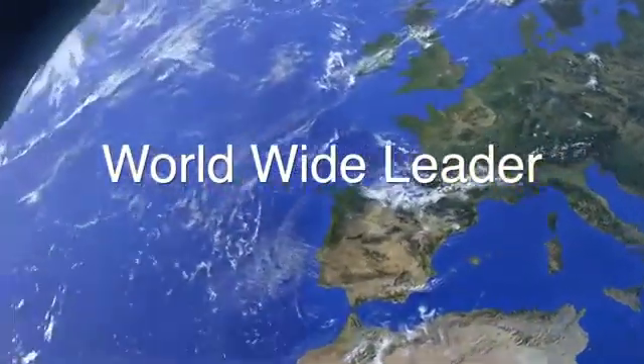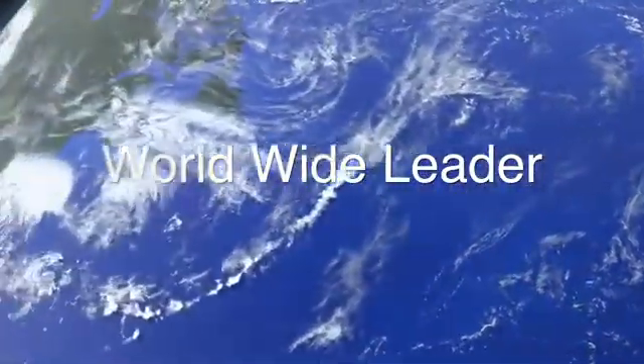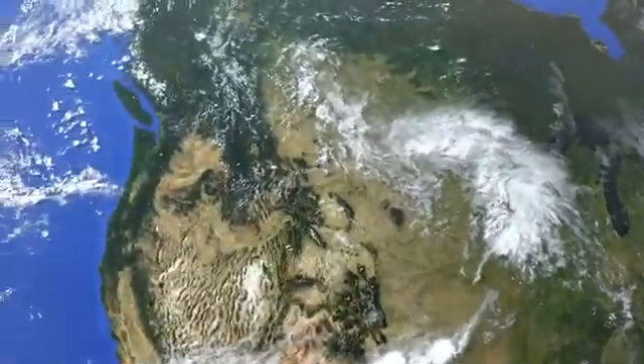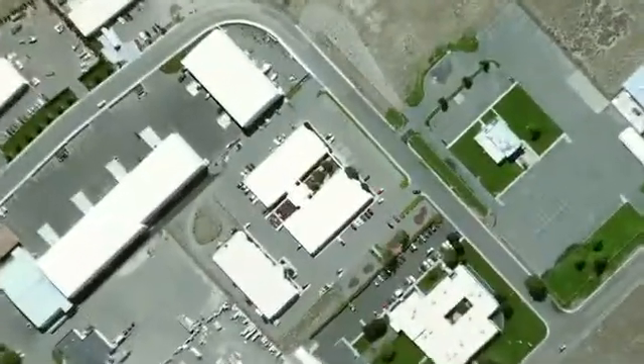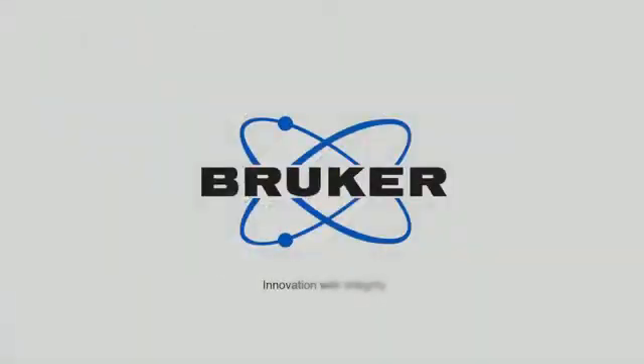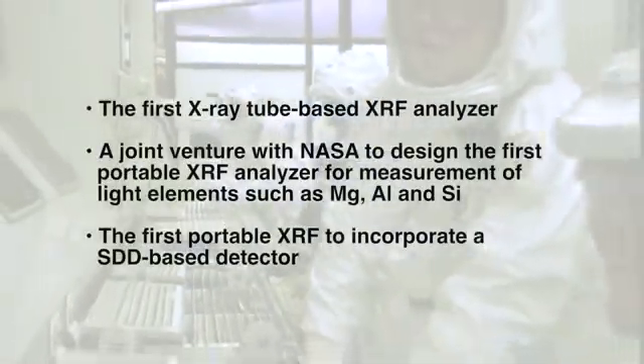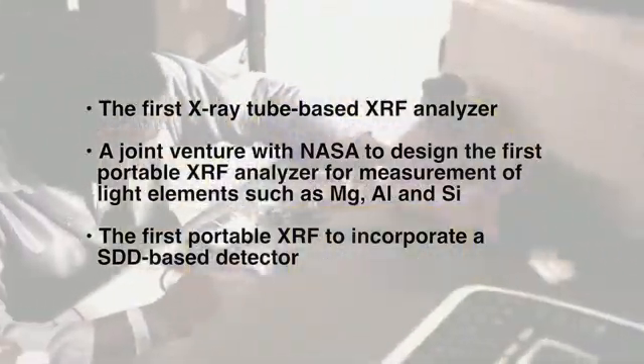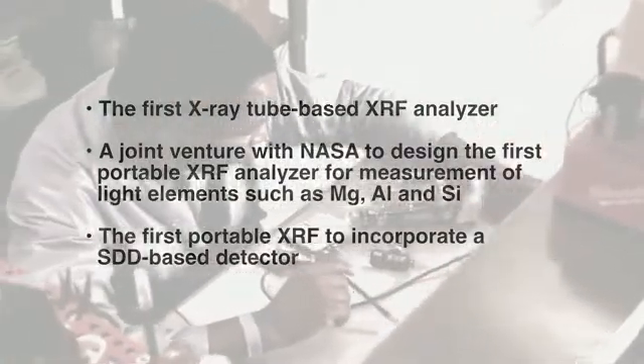Bruker is known worldwide as a leader in all forms of x-ray analysis equipment, from handheld XRF analyzers to large XRF and XRD analyzers. Bruker's Elemental Division, a technology leader in handheld XRF, manufactures a full range of instrumentation for use in elemental analysis. Bruker Elemental began in the early 1980s with a team of scientists from United Nuclear and the U.S. Department of Energy who pioneered early breakthroughs in portable XRF.